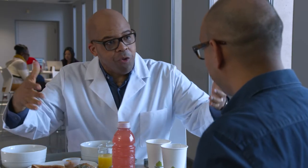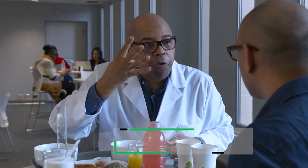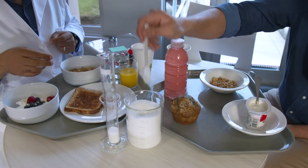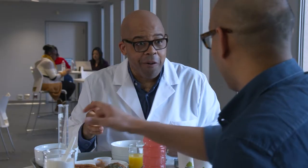Now, it would be a good idea if we try to keep track of how much added sugar you have. How are we going to do that? Here you go — a beaker of sugar. So for your granola, add in four scoops. Four scoops? Four scoops. One, two, three — this is starting to build up — four. It is, isn't it? We're just getting started.